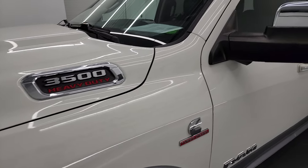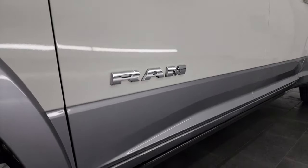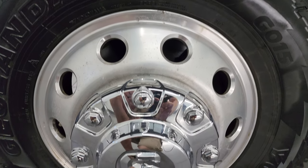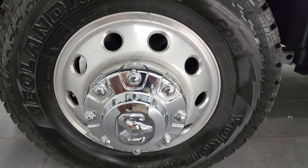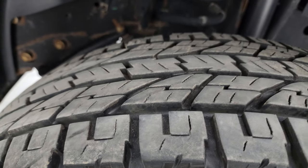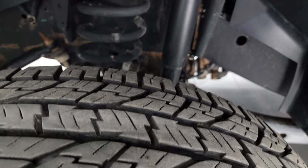This is White Pearl over Billet Silver. If you like the video, subscribe to my YouTube channel at youtube.com/SummitAuto and click the bell notifications. This one comes with polished aluminum wheels and Yokohama Geolander AT tires — LT 235s on 17s. They are very new; you can still see the little wear knobs on them, with 95 to 100% of the tread remaining.